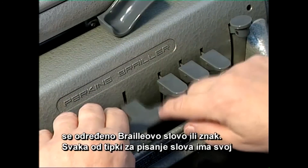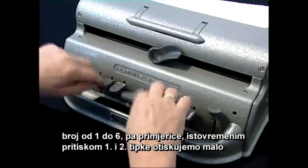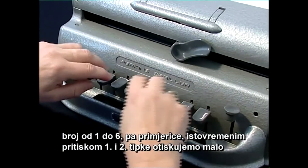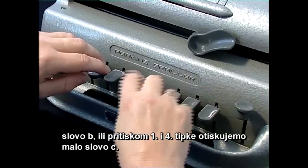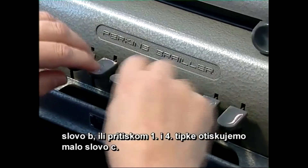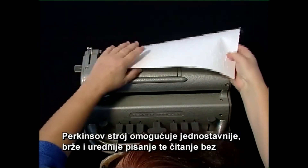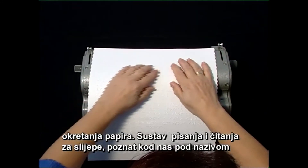Svaka od tipki za pisanje slova ima svoj broj, od 1 do 6. Pa primjerice, istovremenim pritiskom prve i druge tipke otiskujemo malo slovo B, ili pritiskom prve i četvrte tipke otiskujemo malo slovo C. Perkinsov stroj omogućuje jednostavnije, brže i urednije pisanje, te čitanje bez okretanja papira.